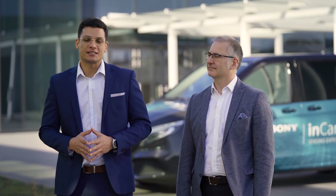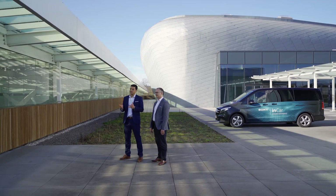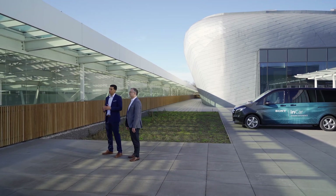Welcome to the Sony in-car sensing experience. Today we are going to demonstrate the usage of indirect time-of-flight technology within the car. To do so, we decided to illustrate this inside the narrative of a VIP ride-hailing service, illustrated on different levels of autonomy.